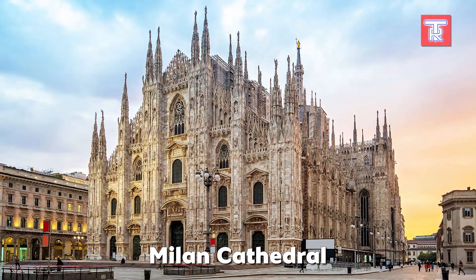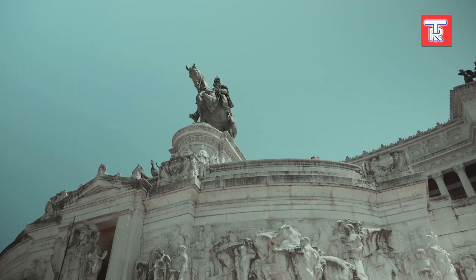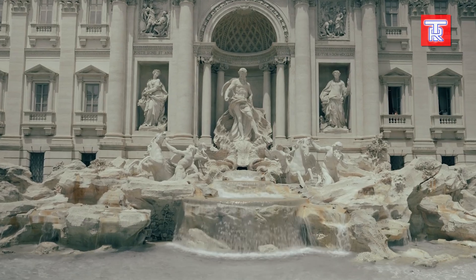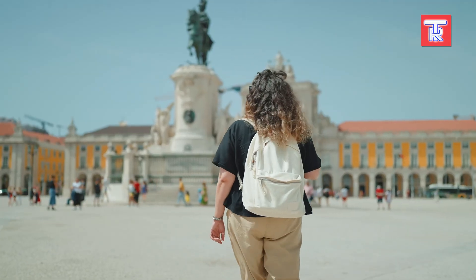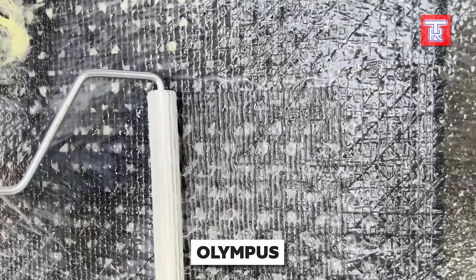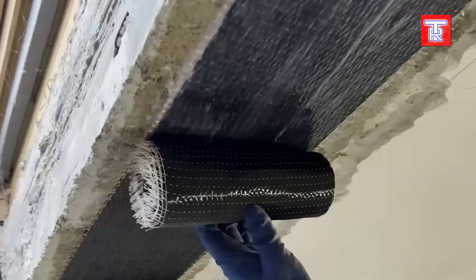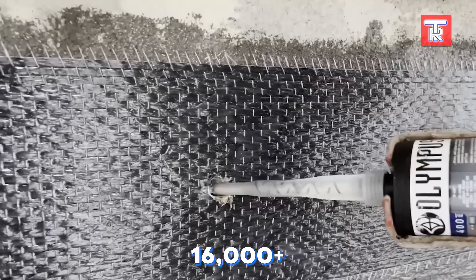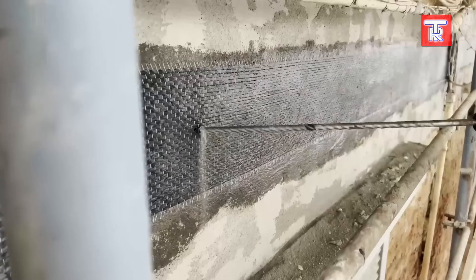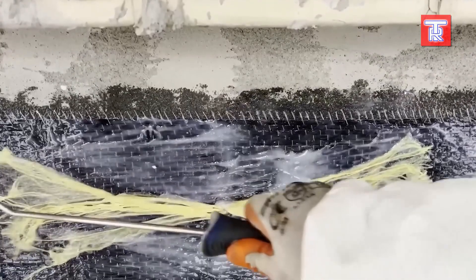The Colosseum in Rome, the Milan Cathedral, and the Mole Antonelliana in Turin are just a few examples of Italy's many ancient architectural monuments. To ensure these structures remain enjoyed for generations, engineers must continuously enhance their protection against earthquakes. Last year alone, Italy experienced over 16,000 seismic events. Fortunately, Olympus offers products designed to protect these buildings, reinforcing wooden beams and solid reinforced concrete slabs, while providing increased flexural and shear strength.